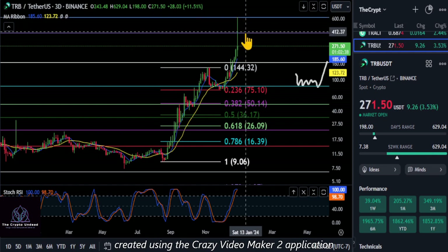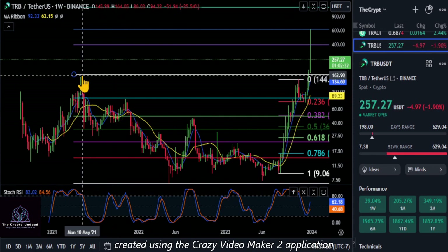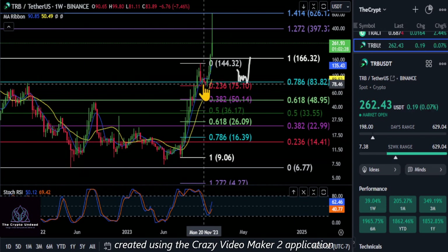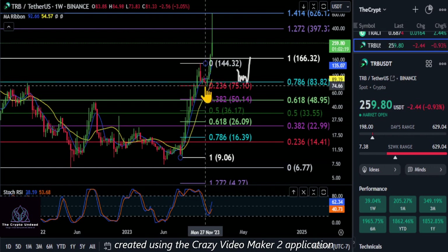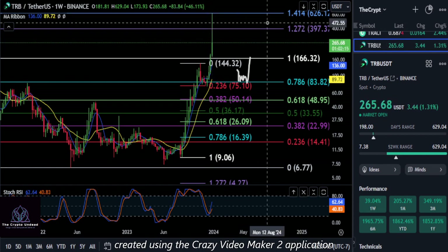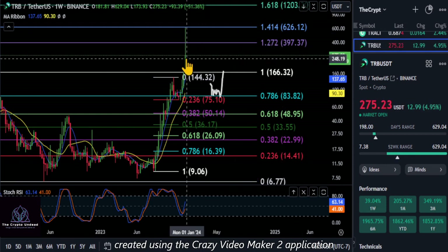Notice the other lines on the chart - if we zoom out to the weekly chart and go from the high back in May of 2021 to the low, you can see that once it got over that 786 and held that as support, this general area from 75 to 83 held as support and this thing just went to the moon all the way up to 1414 at about 626.